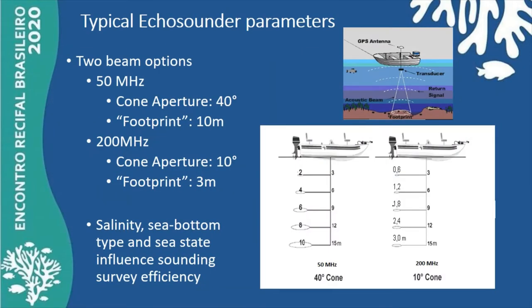Echo sounder parameters include beam frequency, and usually two frequencies are available. The best signal is recorded. The lower-frequency footprint is useful for areas shallower than 15 meters, as the area covered by the footprint becomes too large deeper than that.